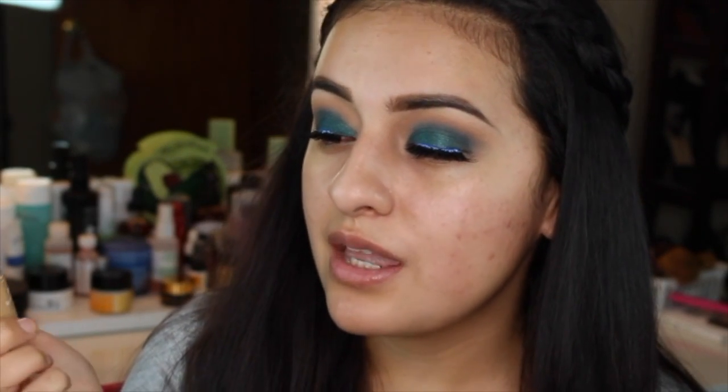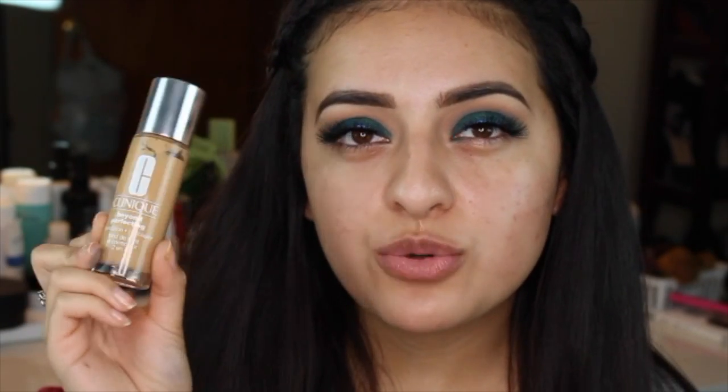Hey guys, so in today's video I'm going to be reviewing and demoing for you guys this Clinique Beyond Perfecting Foundation. That is why I don't have any makeup on right now and I look a little bit crazy because I am in the process of doing my eye makeup. Today's video is going to be about this Clinique Beyond Perfecting Foundation Plus Concealer 2-in-1.